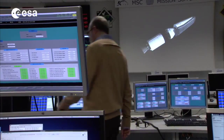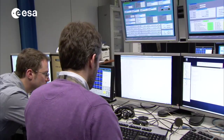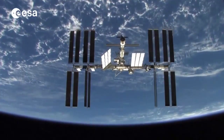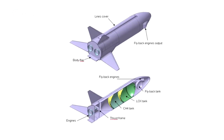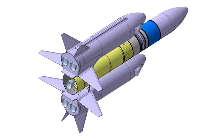Mastering re-entry technologies is key for a wide range of applications in future space transportation, including planetary exploration, returning samples back to Earth, and sending astronauts into space. It can also open the doors to the future development of European reusable launcher stages.